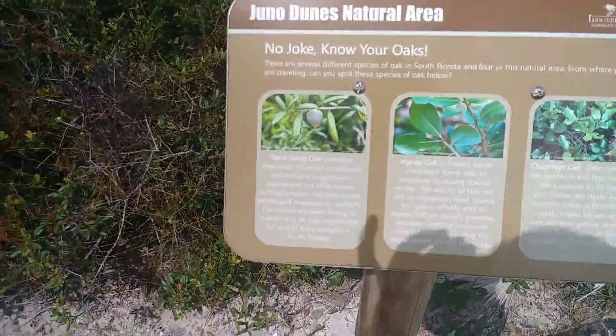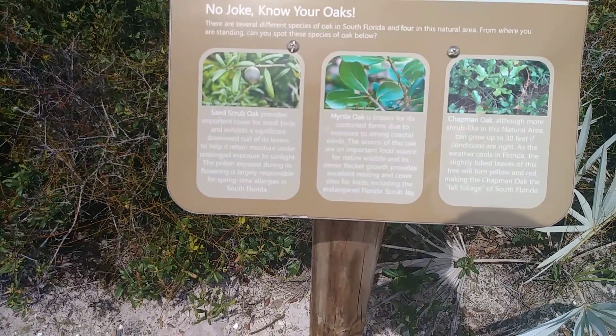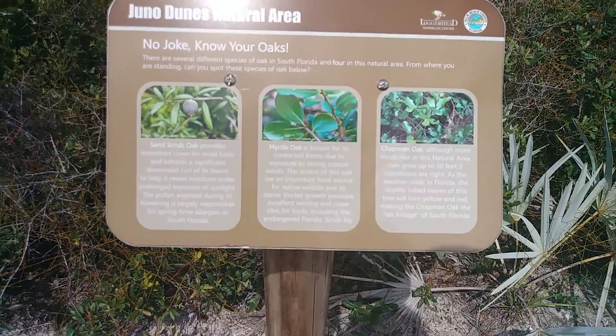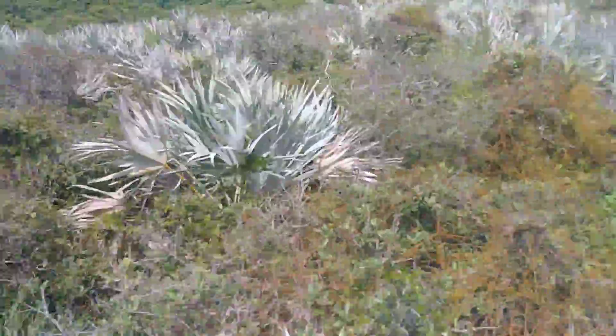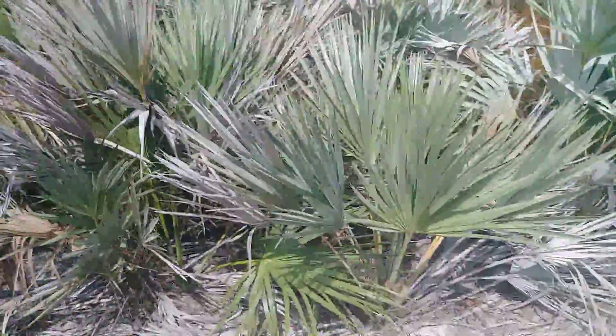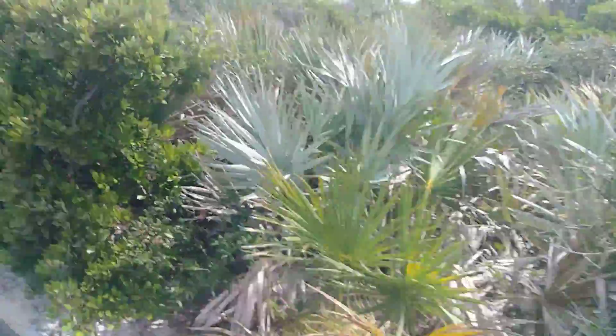Know your oaks — sand scrub oak, myrtle oak, and Chapman oak. This is all Florida scrub. This is all palm meadow, and all kinds of interesting-looking plants.